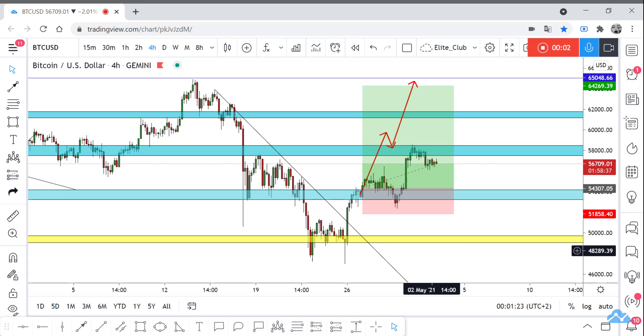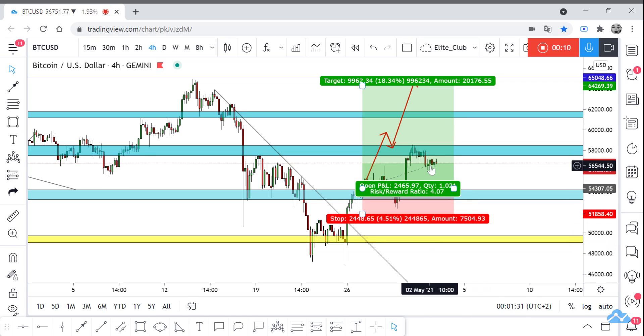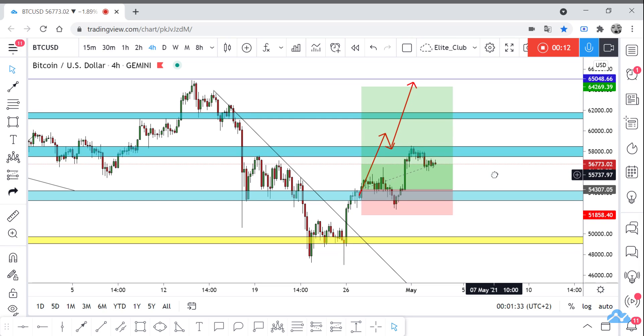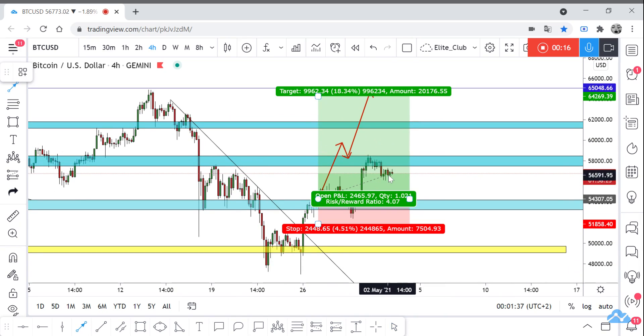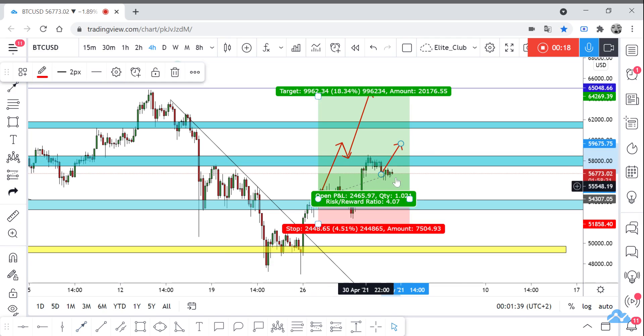Hello traders, hope you will enjoy trading. This is a BTC/USD new update and we are in our four-hour time frame. I shared this analysis with you guys last week and now we are in a huge profit. Hope you will enter this trade with me and make good profits.